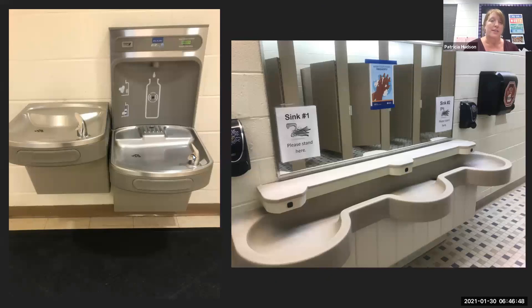A couple of other safety measures we have put in place: you will notice that all of our water fountains are actually turned off. However, the water bottle fillers are still on, so students are able and encouraged to bring a water bottle to school. If a student runs out during the day, they can simply ask their teacher to go to the water bottle filler. You'll also notice inside our bathrooms, to help with social distancing, we have put sink signs up — sink one and sink two, please stand here — to make sure that students are standing six feet apart when washing their hands. We've also placed a reminder to wash their hands on the center of the mirror.